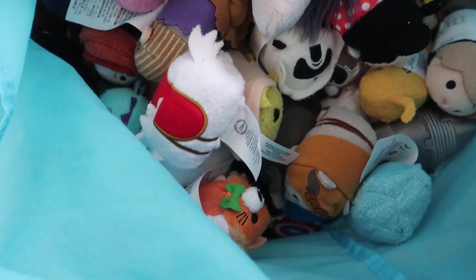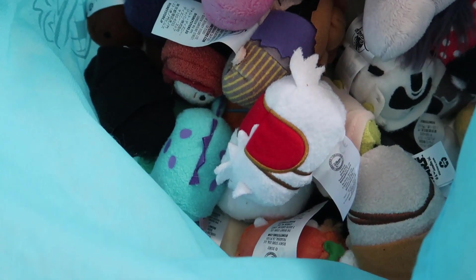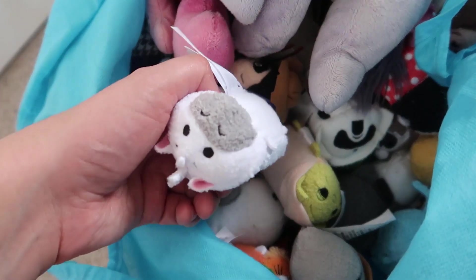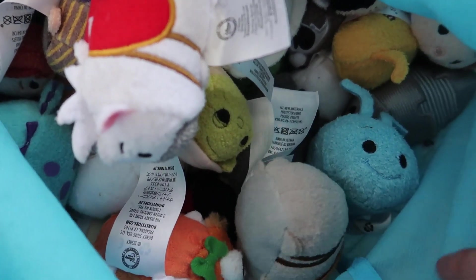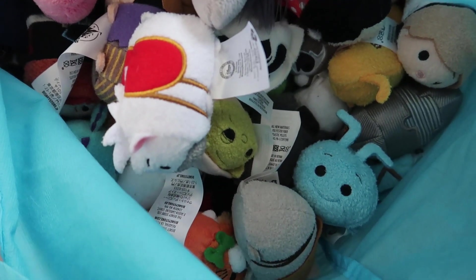We've also got a big bag full of Tsum Tsums. We've got a million and one — maybe not a million and one, but over a hundred, 120 something. We've just got too many now, and we have nowhere to put them all. We originally had them on one of those shelves but any suggestions as to what we could do with all these happy little Tsum Tsums? Look, there's Flick! Most welcome.